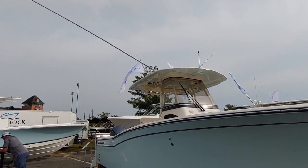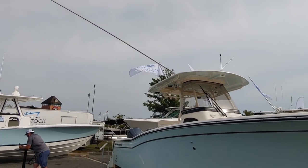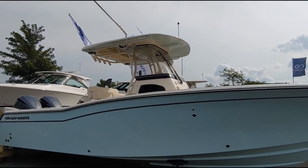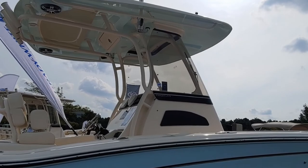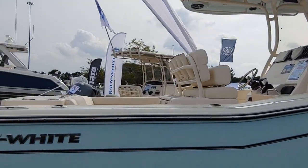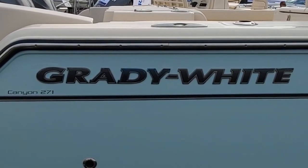You have those gigantic rocket launchers — those things are huge. They're adjustable, they fold in and come out. You get that nice big T-top, all powder-coated aluminum. Looks really nice. You have nice glass all around, so it keeps the spray and wind off you while you're cruising. And here it is: Grady White Canyon 271.